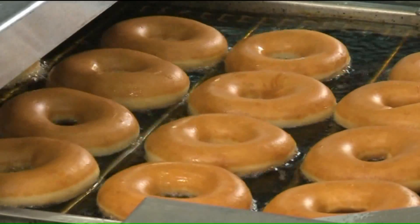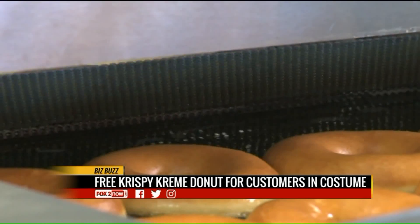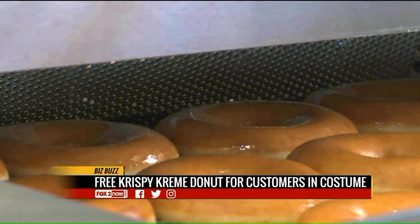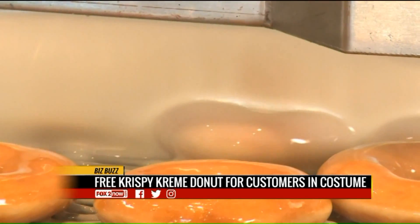If you go to any Krispy Kreme location today wearing a costume, you will get a free donut. You can get a classic glazed donut, a chocolate sprinkle donut, or a monster battered donut, which comes with three candy eyeballs.